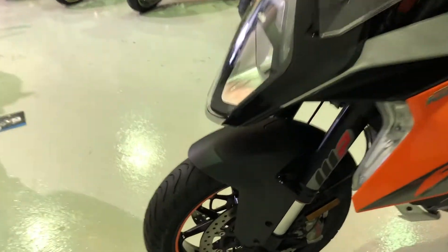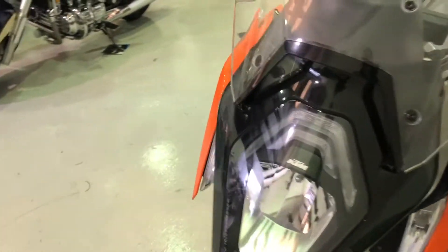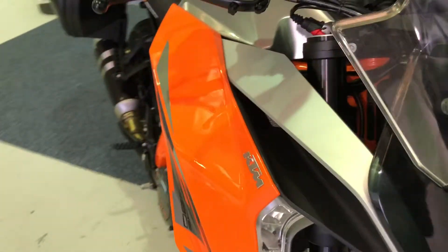Brembo brakes as well on this one as you can see there. It really is an excellent lightweight sports tourer, this bike — in fact you'll struggle to find a better one.